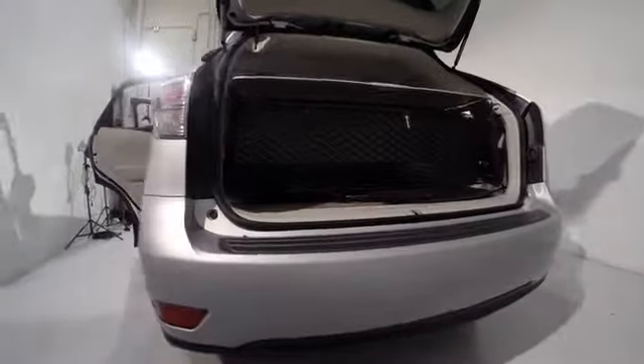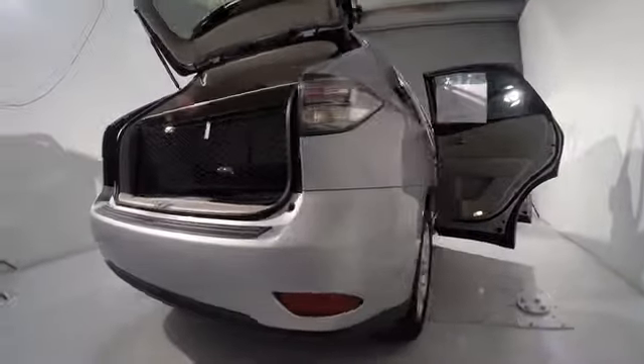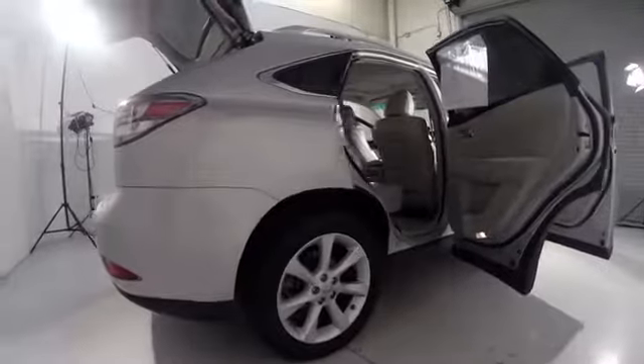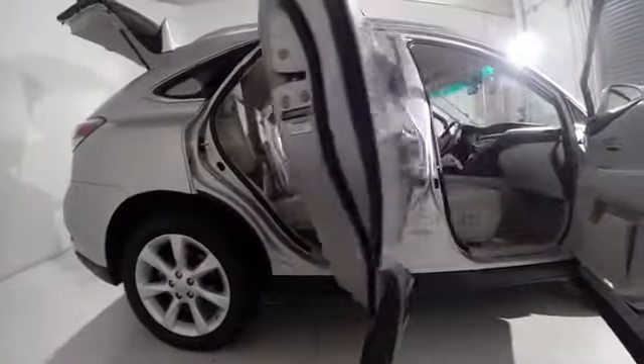Navigation package, rear window defroster, CD player, power windows, security system, fog lights, compass, trip computer, power moonroof, tachometer, remote keyless entry. This beauty is sure to make you the talk of the neighborhood.